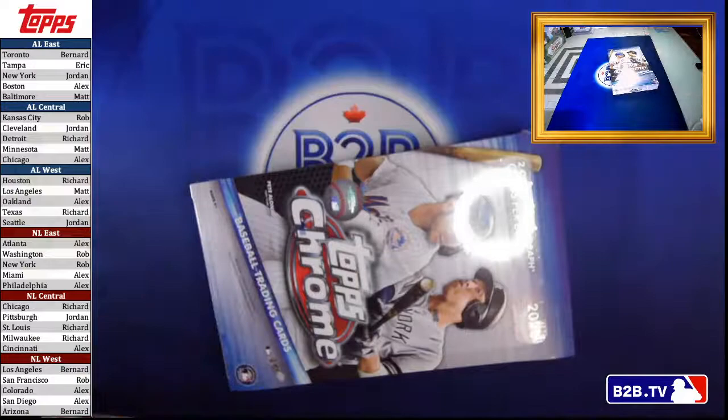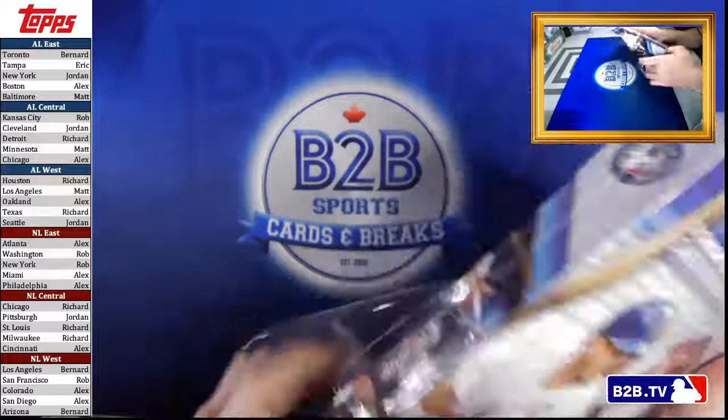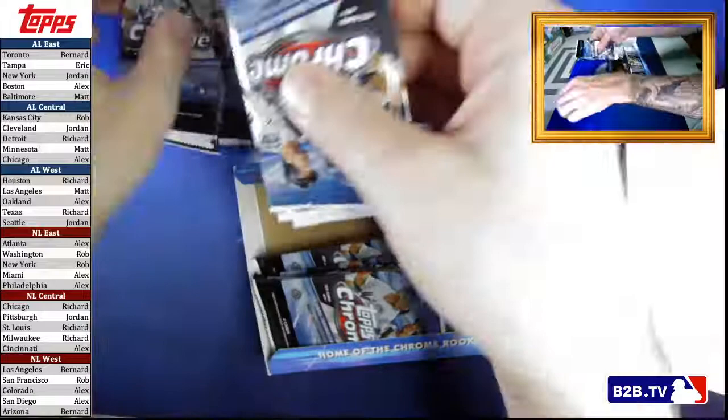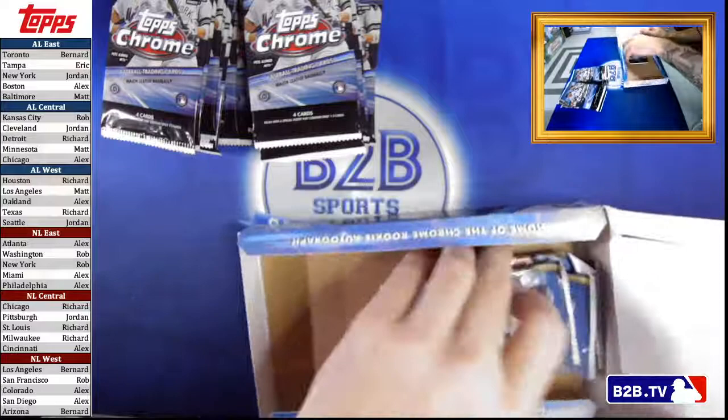Topps Chrome is basically the exact same as Topps Series 1 except it has Topps Series 2 in there as well, and basically all the best cards and rookies. The big difference this year is that Luis Robert is in this product — that's kind of the big chase card from this set. So let's bust these all out. These have 24 packs and I believe they each have four cards in them, so it tends to go a little bit faster.